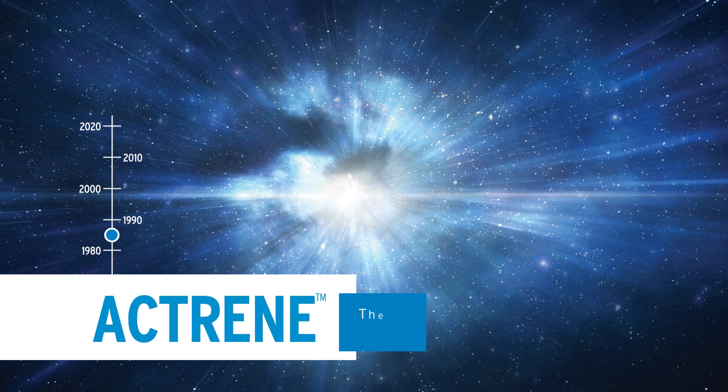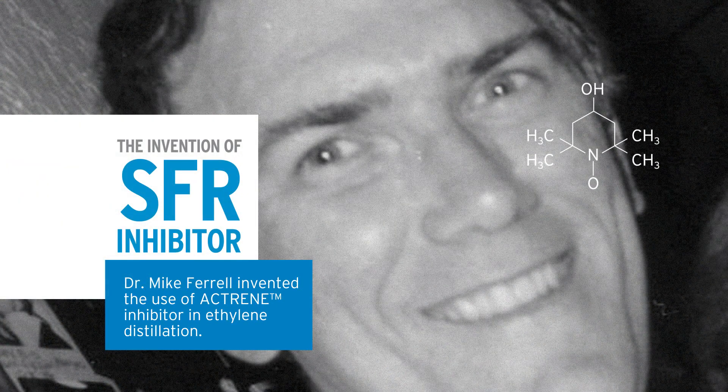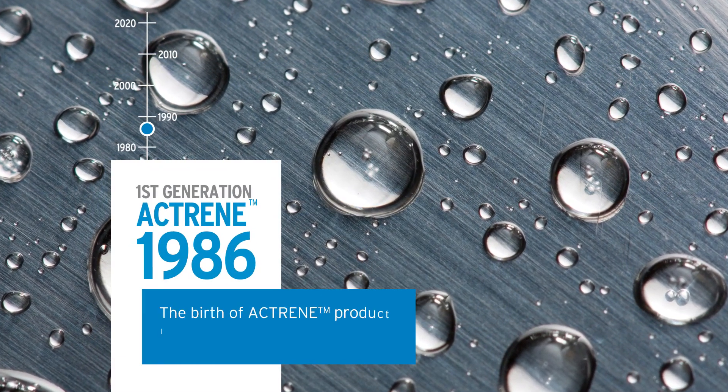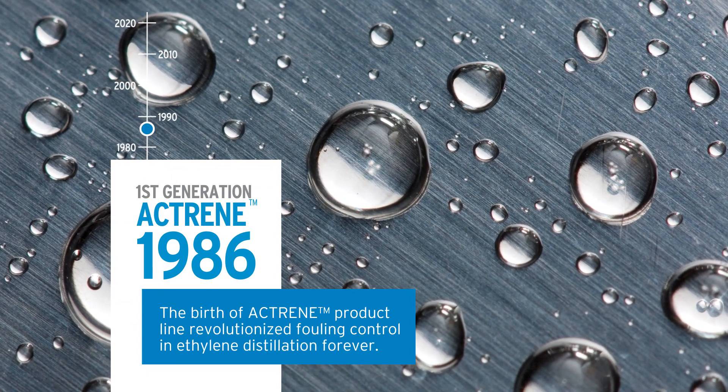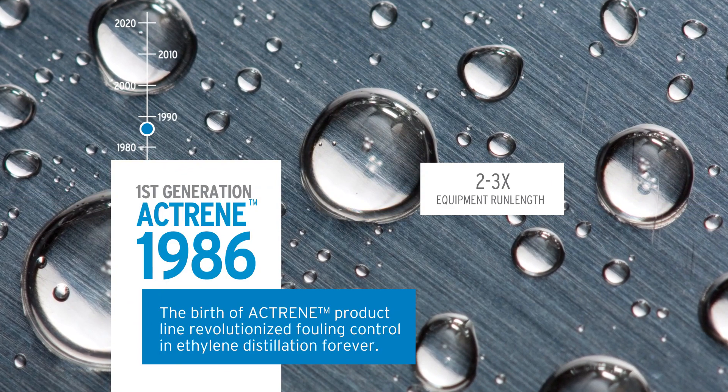In the early 80s, the big bang on ethylene fouling control came when Dr. Mike Farrell invented the use of Actrain inhibitor in ethylene distillation. In 1986, the first generation of Actrain was born and revolutionized fouling control in ethylene distillation forever, as it doubled and tripled equipment run lengths.